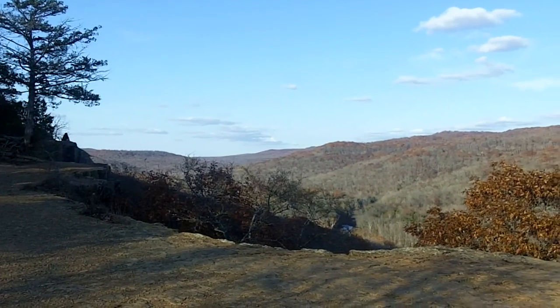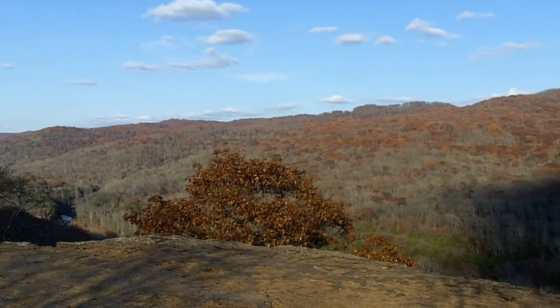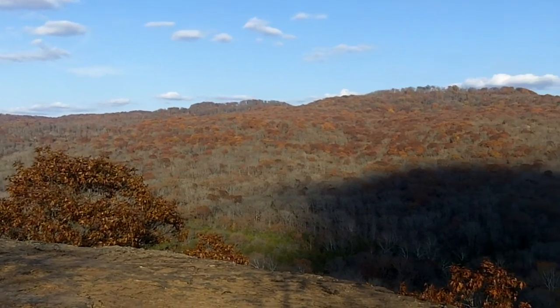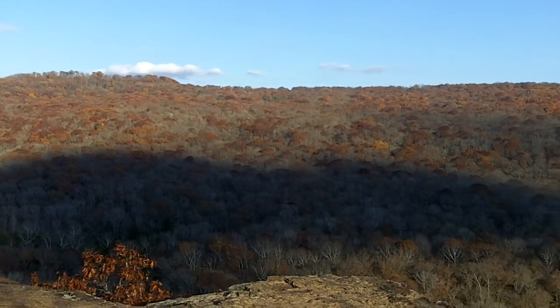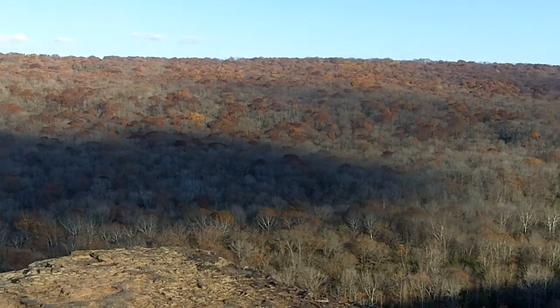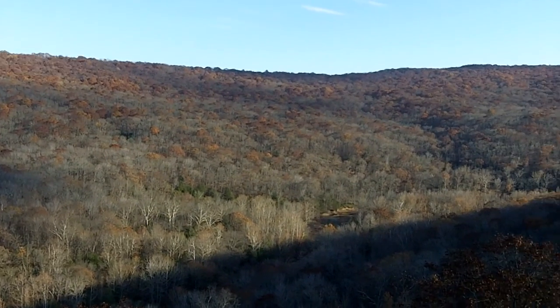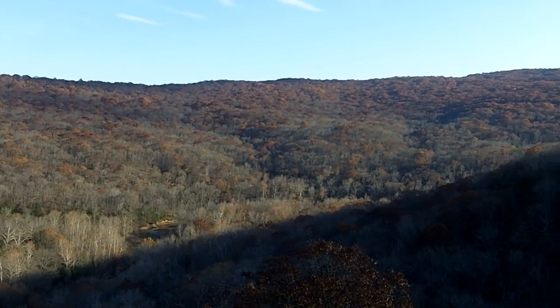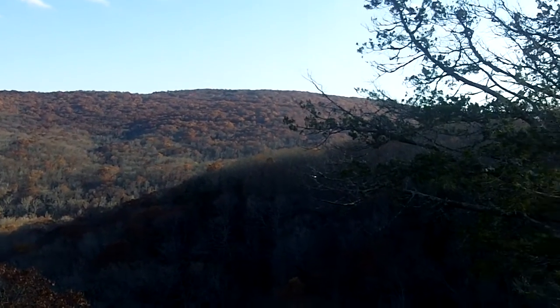We are at the overlook. This is called Yellow Rock, and this is on the trail — it's called Yellow Rock Trail in Devil's Den. Really nice overlook here. And as you can see, most of the leaves have fallen off the trees, but it's really still a beautiful view. Now let's swing her in.